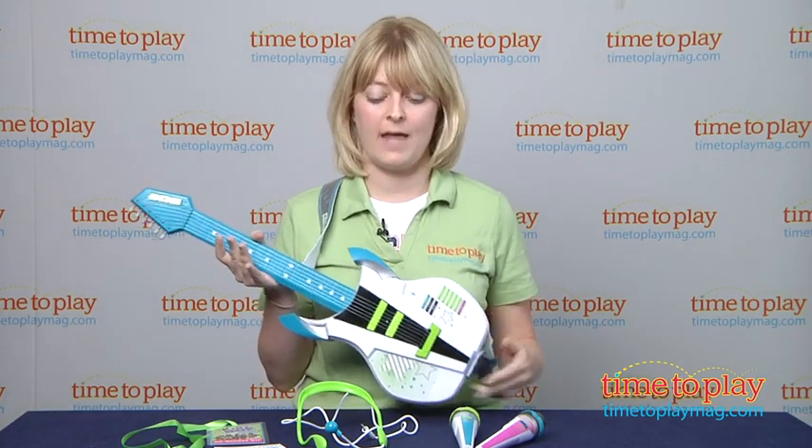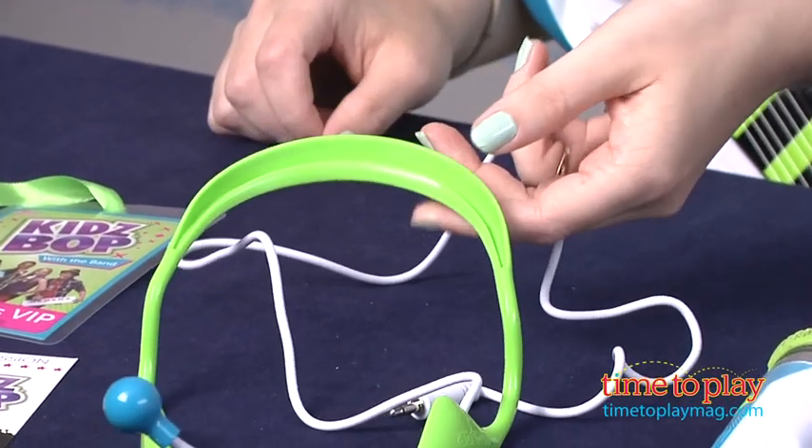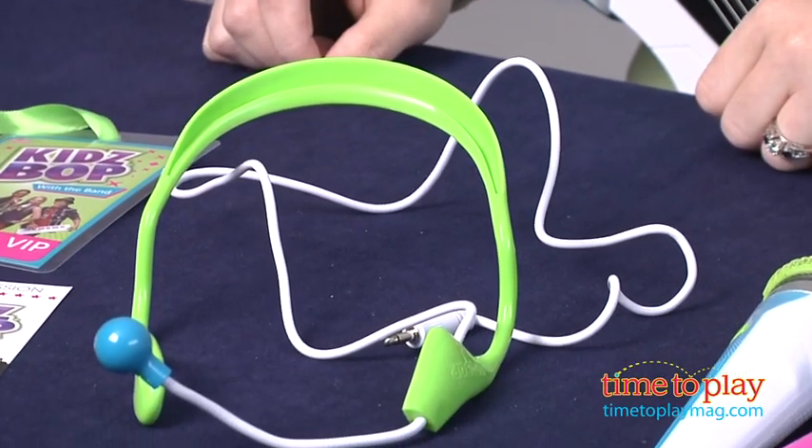And this guitar comes with a pretend microphone headset, a VIP lanyard, and two pretend concert tickets.